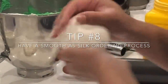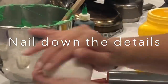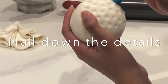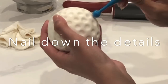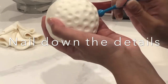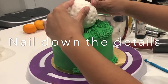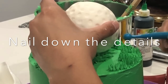Tip number eight: you need to have a smooth as silk ordering process. Nail down every single detail. Most of you starting out are aware that we should be asking for flavors, type of cake, size, and theme. But here is something that took me forever to figure out: you cannot just say 'I want a pink cake' and leave it at that. You need to make sure you know exactly what shade of pink your customer is looking for, because they can envision something completely different from you. You need to either get an exact picture or get them to sign off on a document that says you have creative freedom — that way you're going to save yourself a lot of trouble.